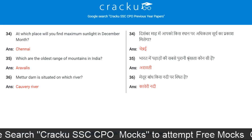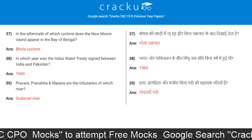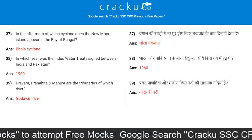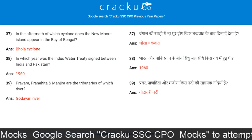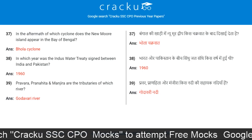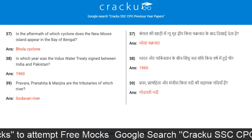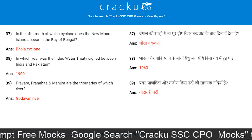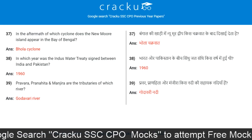Mettur Dam is situated on which river? Kaveri. In the aftermath of which cyclone did the New Moore Island appear in the Bay of Bengal? Bhola Cyclone. In which year was the Indus Water Treaty signed between India and Pakistan? 1960.